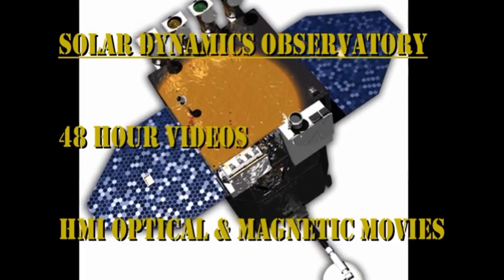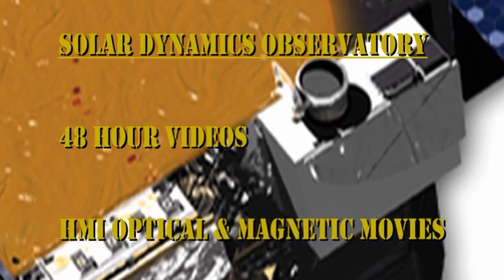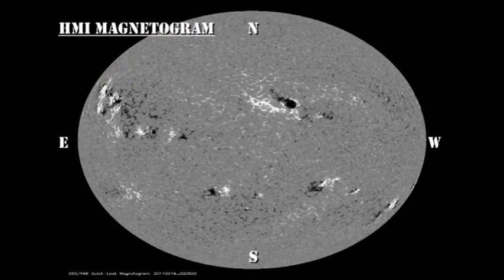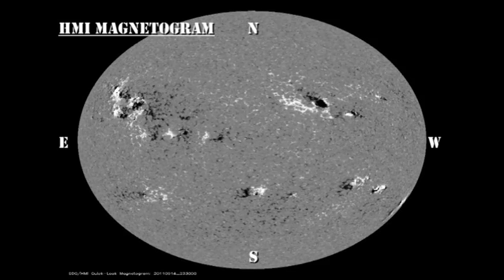Trying to keep track of all these changes can give you a headache. So here are the movies from the HMI instrument of the sunspots and the magnetic field. Follow your favorite region and see how it evolves — you may want to go through this several times in full screen mode to see the details. Personally, I like to follow the emergence of new regions, so you may want to concentrate on those three regions that emerged overnight.